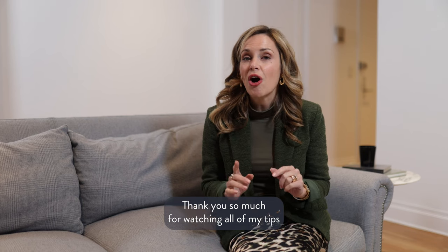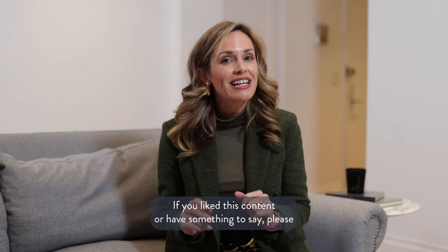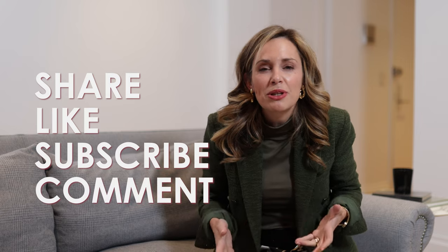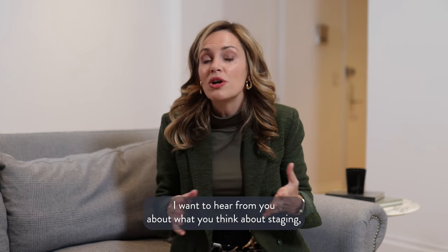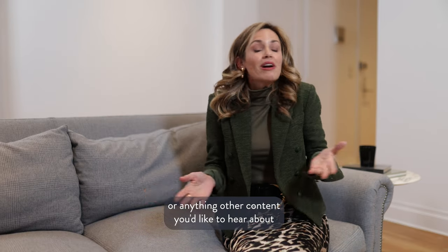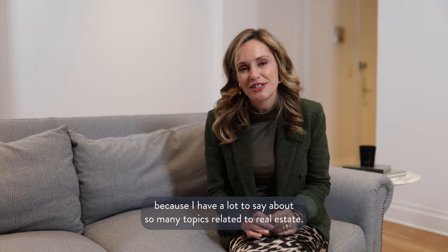Thank you so much for watching all of my tips about staging a home, especially in New York City. If you liked this content or have something to say, please share, like, subscribe, and comment below. I want to hear from you about what you think about staging, whether you've used a stager, or any other content you'd like to hear about — because I have a lot to say about so many topics related to real estate.